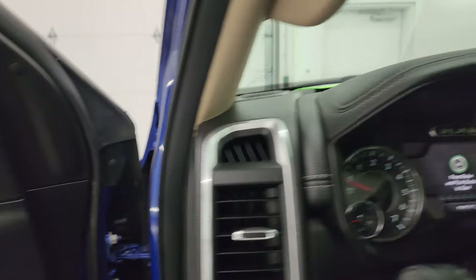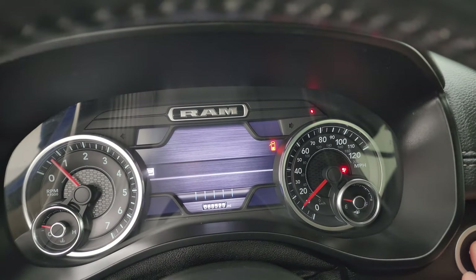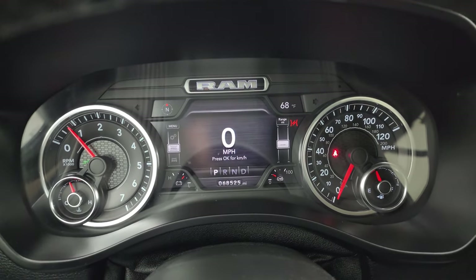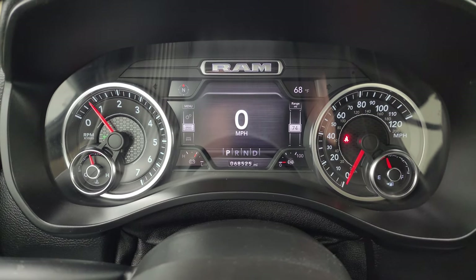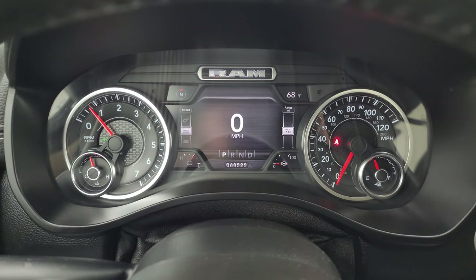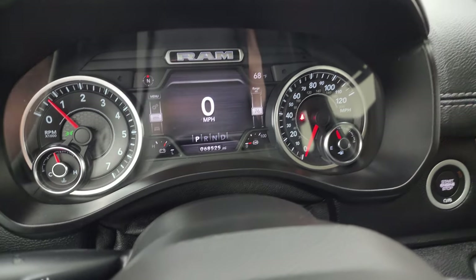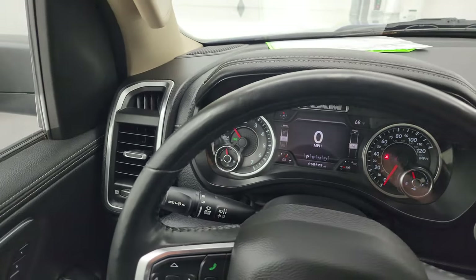Let's hop inside, start it up, and take a look at all the options. Starts right up — no check engine lights or anything like that. You can see this one has 68,525 miles. You do get the digital speedometer, compass and outside temperature display, battery voltage, and a tow guide right there. The instrument cluster is nice and clean. It comes with the heated leather wrap steering wheel — no rips or tears.